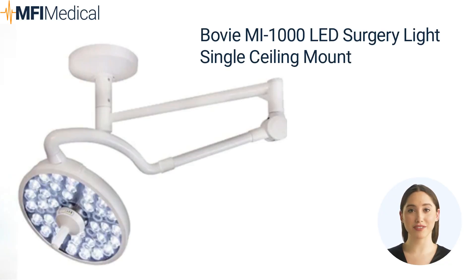Bovi MI 1000 LED Surgery Light Single Ceiling Mount. Illuminate your surgical practice with the Bovi MI 1000 LED Surgery Light. This cutting-edge ceiling-mounted surgical light delivers brilliant, shadow-free illumination, ensuring optimal visibility during procedures. With its energy-efficient LED technology, you'll enjoy long-lasting performance and reduced electricity costs. The sleek design seamlessly blends into any operating room, while the adjustable light intensity and color temperature cater to your specific needs. Elevate your surgical precision and enhance patient outcomes with the Bovi MI 1000 LED Surgery Light.